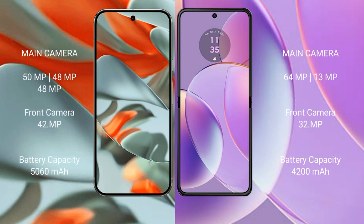The Google Pixel 9 Pro XL features a triple rear camera setup: 50MP plus 48MP plus 48MP, and a 42MP front camera. The Motorola Razr 40 features a dual rear camera setup: 64MP plus 13MP, and a 32MP front camera.